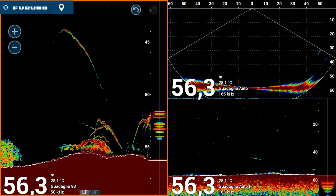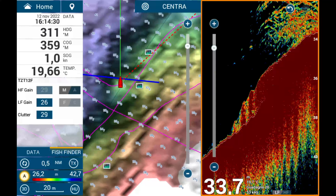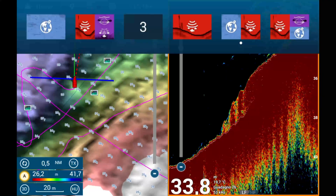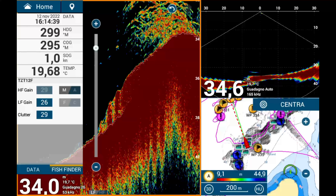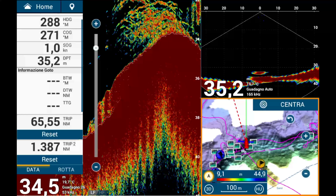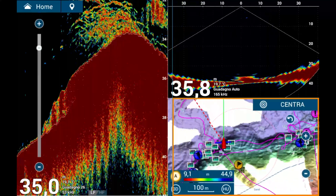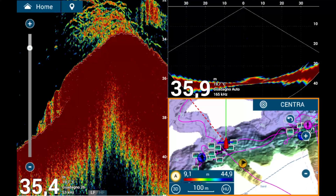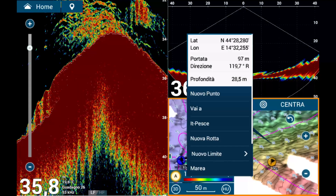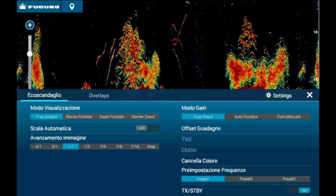Another key setting is gain, also known as sensitivity. Gain is crucial for detecting fish and targets, and improper adjustment can result in missing important details. If you are not accustomed to frequently adjusting the gain manually, I suggest using it in automatic mode. Manual adjustment may seem sufficient initially, but changes in conditions — such as depth variations or changes in the bottom's terrain — often require recalibration.